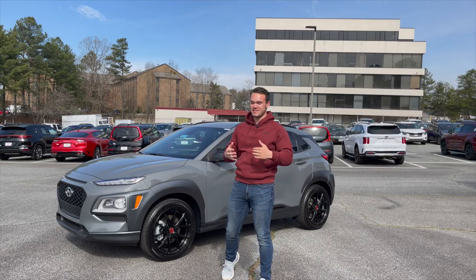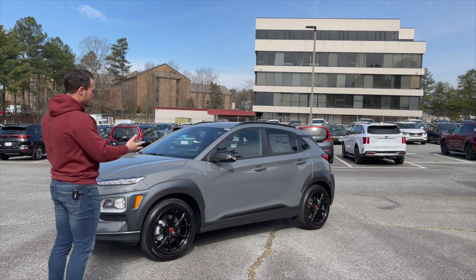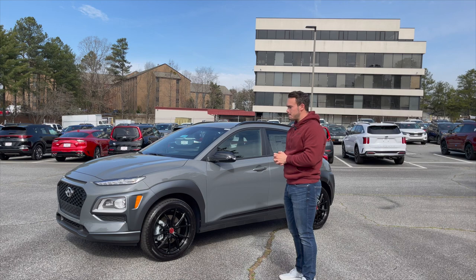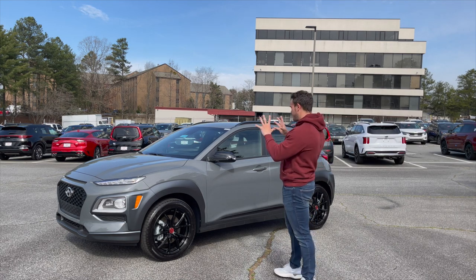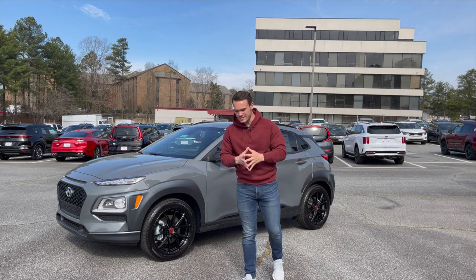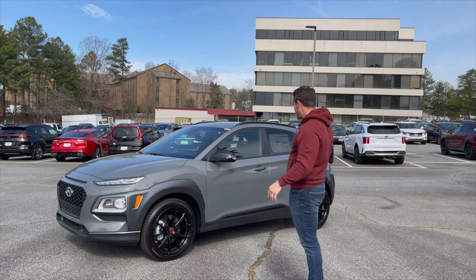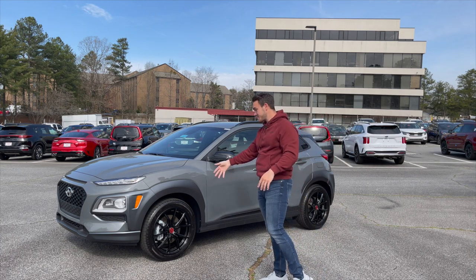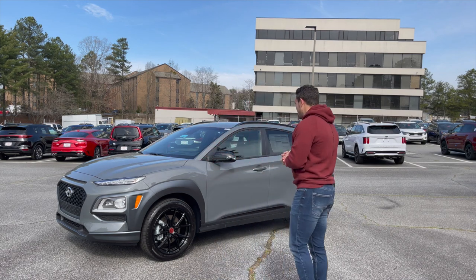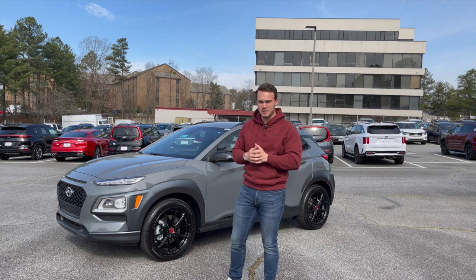What's going on everybody, my name is Austin Ariel, welcome back to the channel. Today I have the most interesting hot hatch that's not truly a hot hatch — I bring you the Hyundai Kona Night Edition. This is probably going to be one of the weirdest cars you're ever going to see: it's got an exotic color, an extremely exotic wheel set, and a punchy little turbocharged engine.